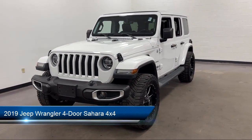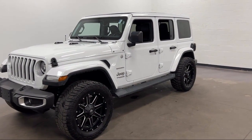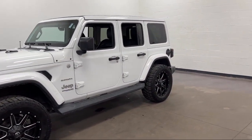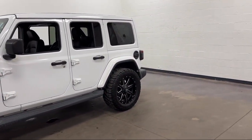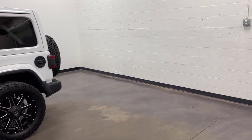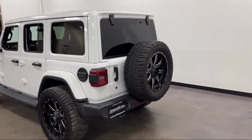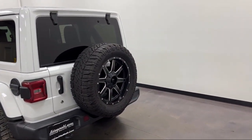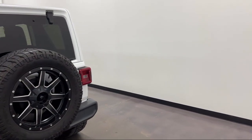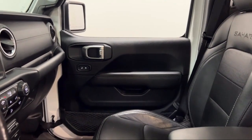It comes equipped with rear view camera system, steering wheel mounted phone controls, Sirius XM satellite radio, telescopic and tilt steering wheel, ventilated disc front brakes, smartphone integration Apple CarPlay, multifunction steering wheel controls, voice-operated audio system, privacy glass, power windows with safety reverse, and has less than 65,000 miles on the odometer.